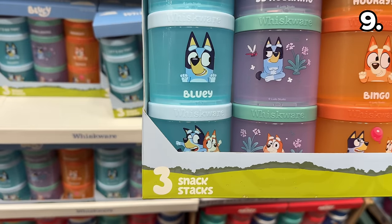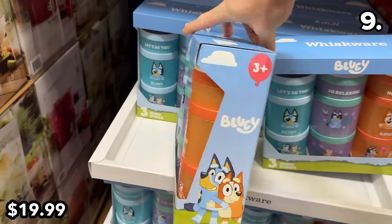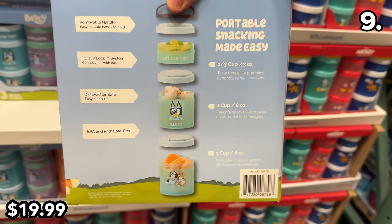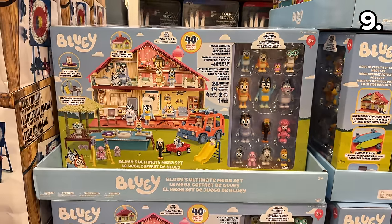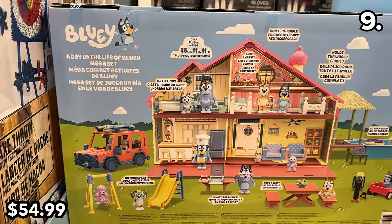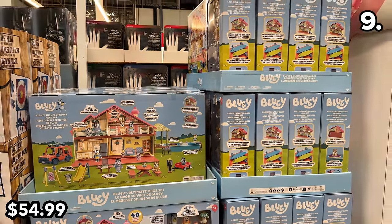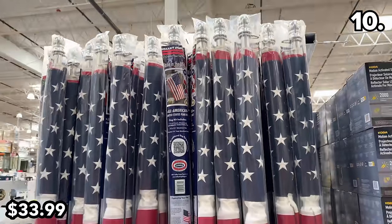For feeding kids with two legs, or for any Bluey fans, this three-pack of Bluey snack containers is $20. I have seen the internet going crazy over this 40-piece Bluey ultimate mega set, now available at Costco for $55.